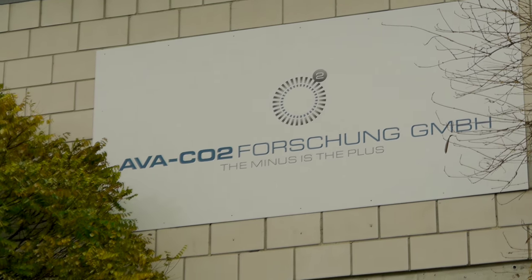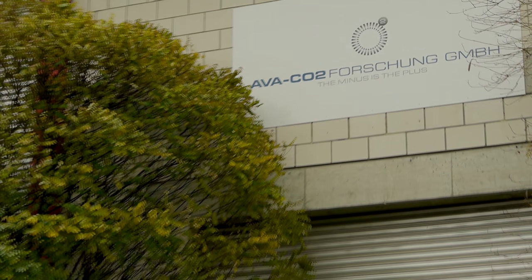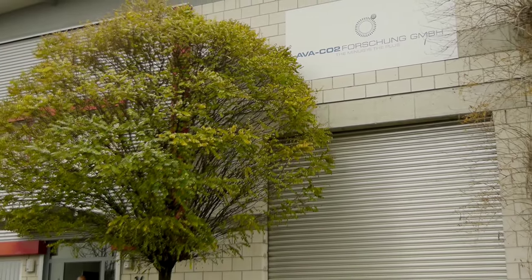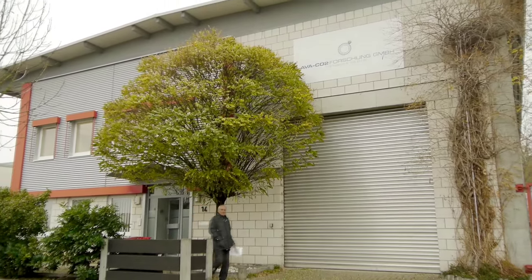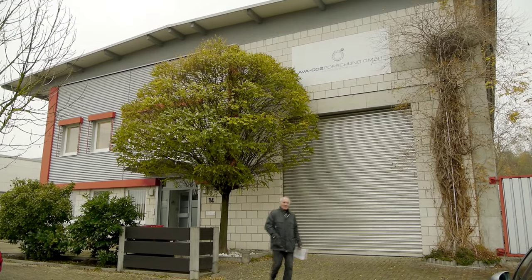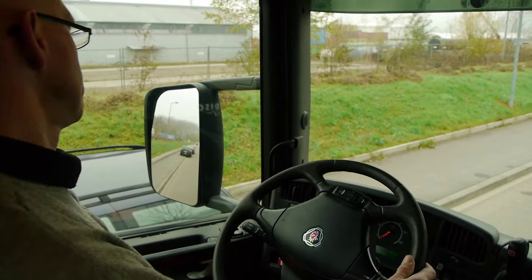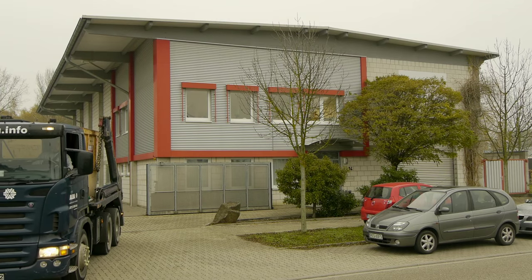Producing more energy with fewer CO2 emissions. This advertising slogan by the company AvaCO2 holds out the promise to solve one of the most pressing problems of our time. In order to achieve this goal, the company has developed a technology for the economical use of hydrothermal carbonization. This technology allows the production of coal from biogenic waste. The company has built its first research facility in the Karlsruhe Rhein-Aber.